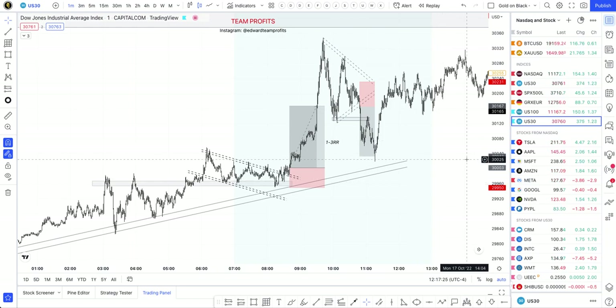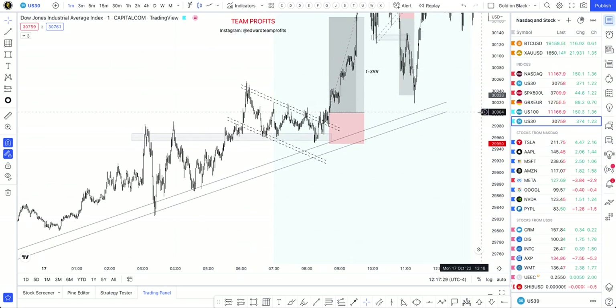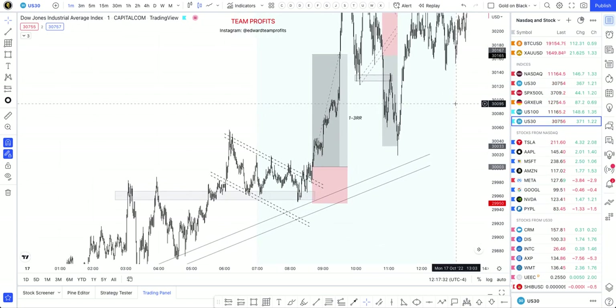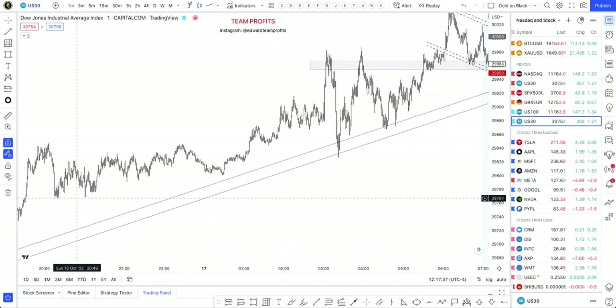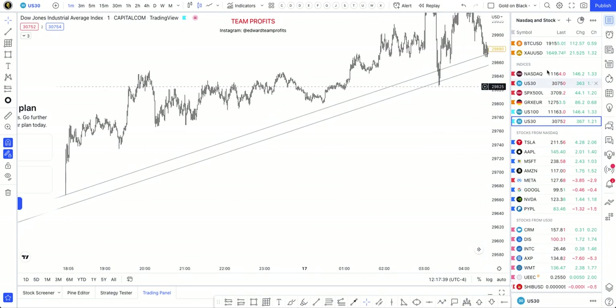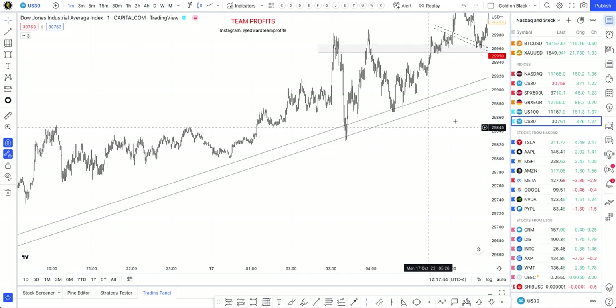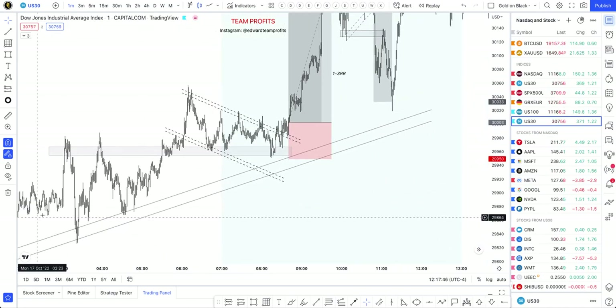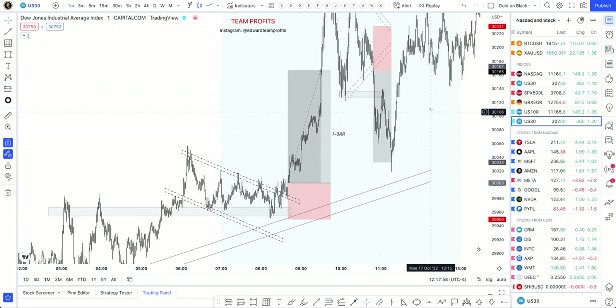A couple of trades we took this week — some of them are still open. Starting on Monday, two killer trades on buy right here, spotting that the market was pretty much bullish ever since the Asian session opened on Sunday. Price was actually bullish even through the London session, still pushing up. By the time the New York session opened, you see the market created a nice bullish flag — a nice breakout — catching that nice one-two-three on that push.